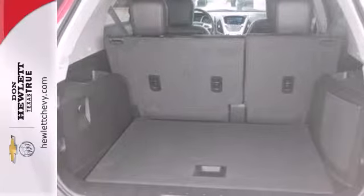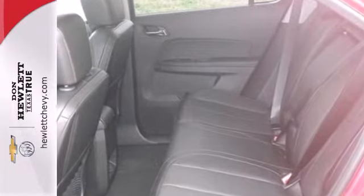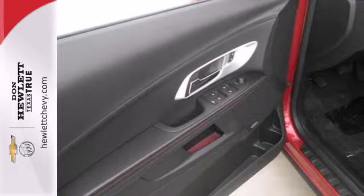It's serious about safety with an emergency communication system, fully automatic headlights, multiple airbags, and stability and traction control.